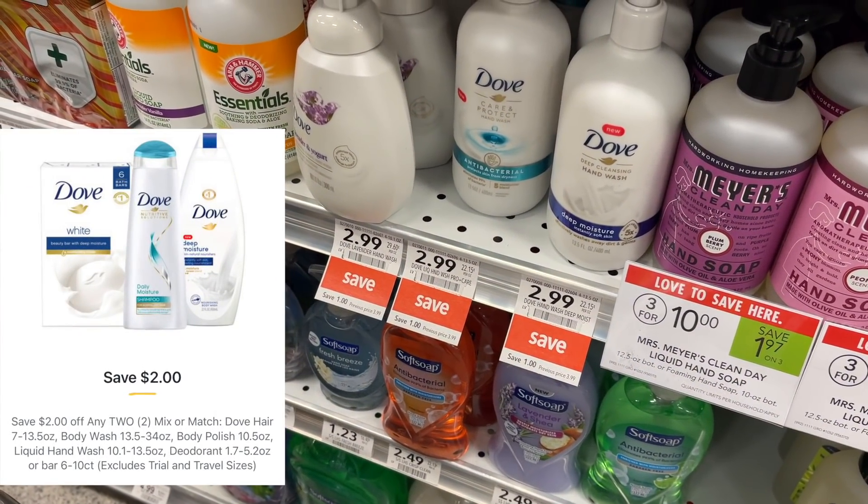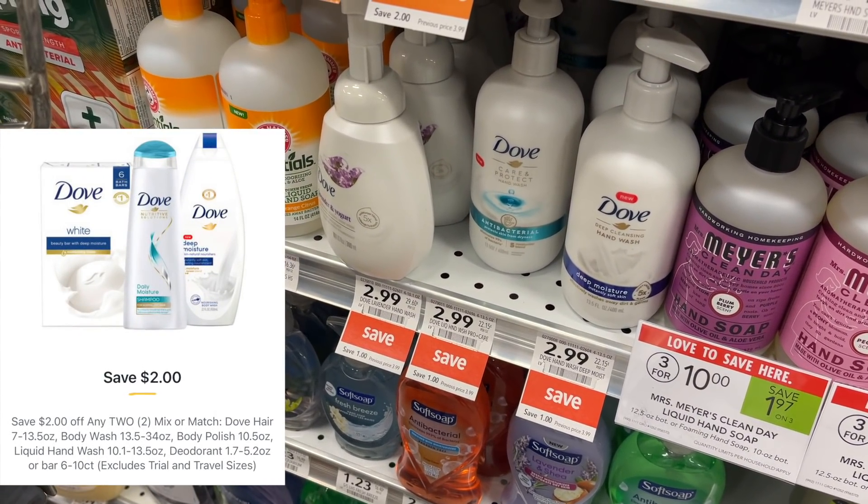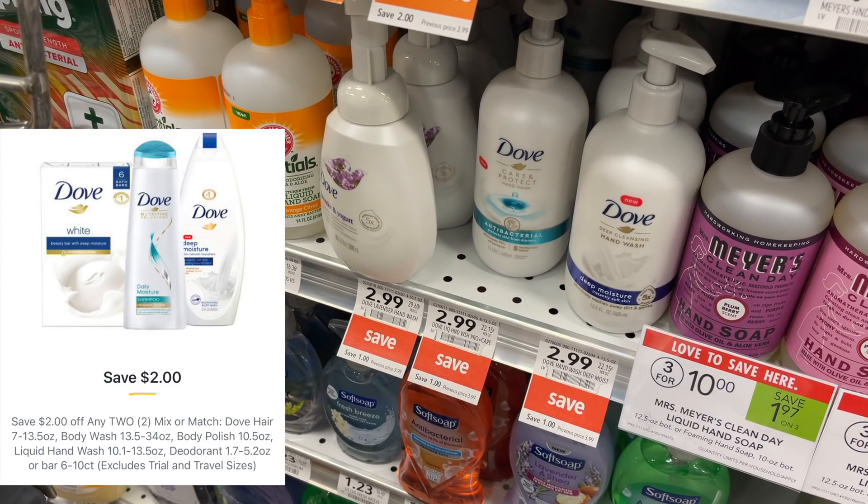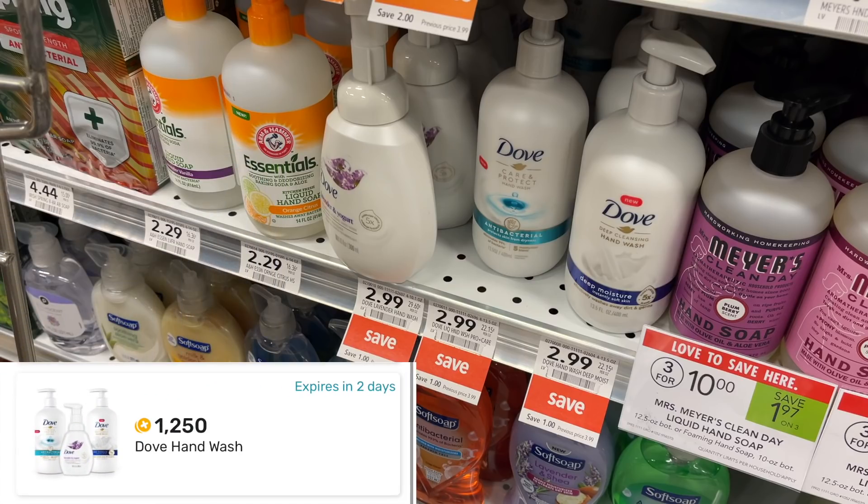Another item I'm picking up is the Dove Hand Wash. These are $2.99 and we have a $2 off two digital coupon. Check your Fetch Rewards — we have either $0.75 back or $1.25 back. If you have the $1.25 back, that'll make these just $0.75 each. They also track towards that spend $15, get $5.